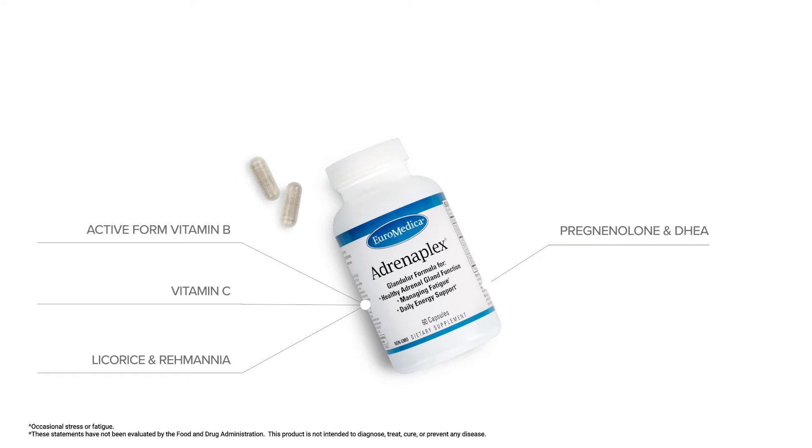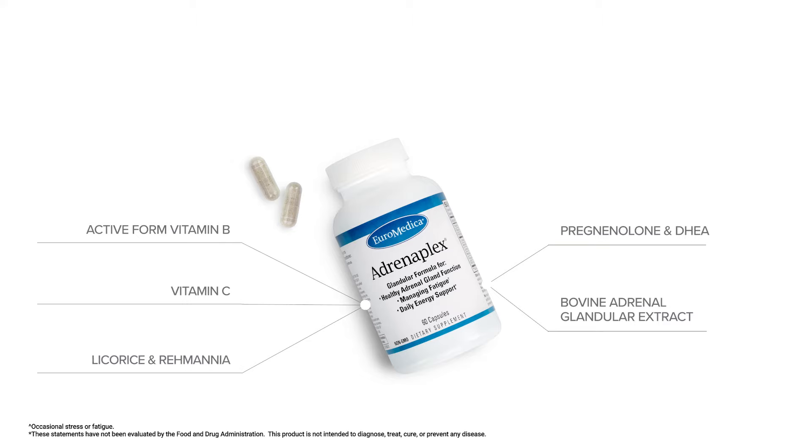We also have an adrenal glandular extraction. It's a bovine extraction that has some of the adrenal-specific glandular nutrients that help to support how the adrenal gland is supposed to work and keeping the adrenal gland strong.